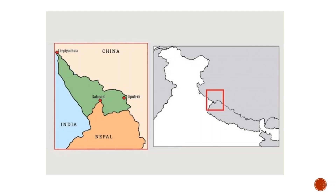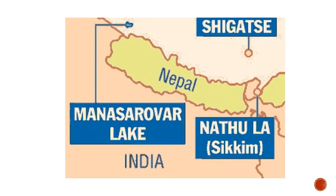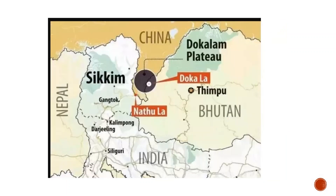Nathu La Pass is located in the state of Sikkim. This famous pass is on the India-China border and was reopened in 2006. It forms part of an offshoot of the ancient Silk Route and is one of the trading border posts between India and China.